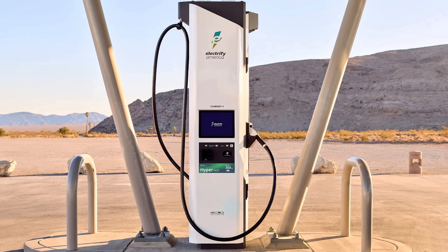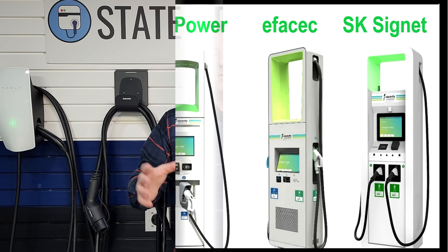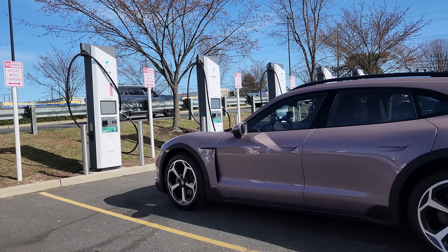When Electrify America came out with their second generation of chargers in 2022, they narrowed it down to two vendors: SK Signet and BTC Power. They changed the charger to having one cable instead of two. There used to be two cables — one on each end — but only one could be used at a time. Now they provide a longer cable so it could reach anywhere in the charging stall. All the chargers were 350 kilowatts and they power-shared with a second unit, grouped in pairs — if you're there alone you get full power, but if someone else is on your paired unit, it splits power.